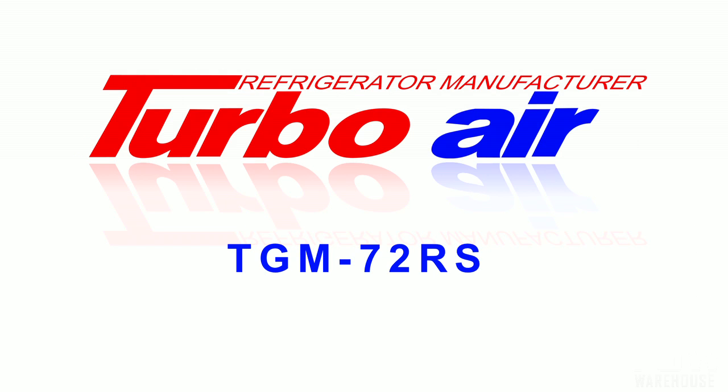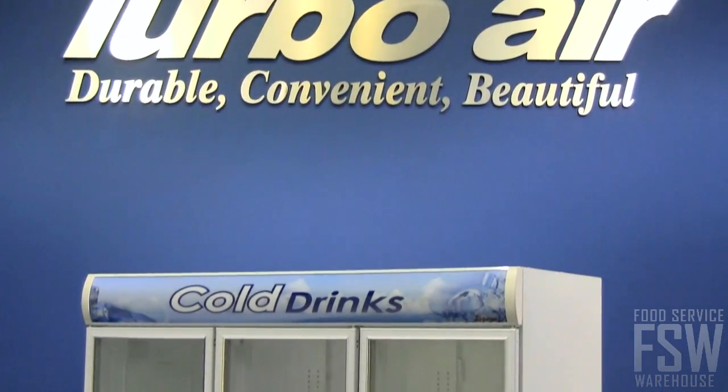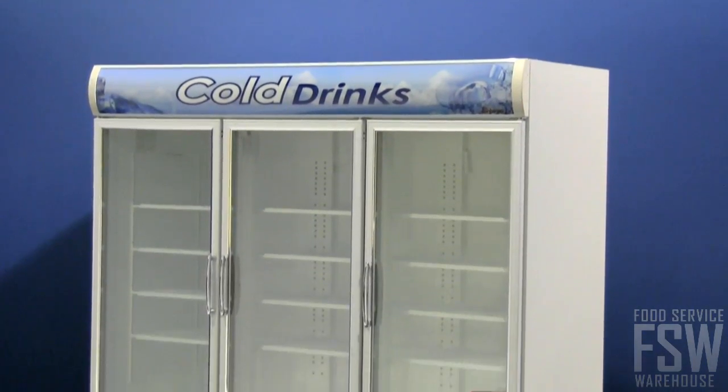In this video, you will learn about the Turbo Air TGM-72RS, a 78-inch glass door merchandiser. Almost 78 inches wide, this unit has a lot of space inside for cold storage and merchandising needs.